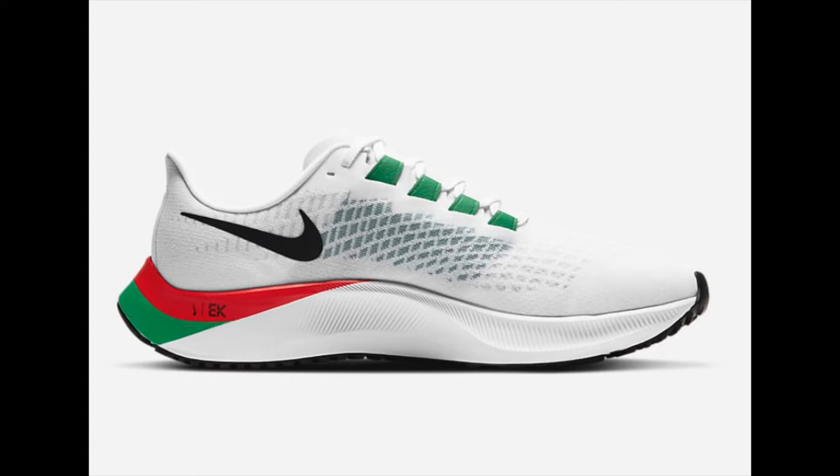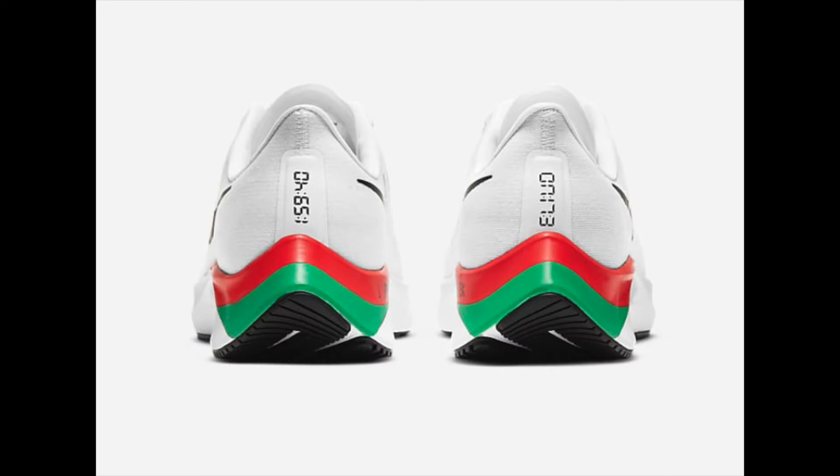I have the Pegasus 35, and if you scroll back down my YouTube timeline I reviewed those and I've worn those hundreds of miles because I do love running. I've actually ordered a pair of Pegasus 37 that I've customized and I can't wait to share that with you once I have them.